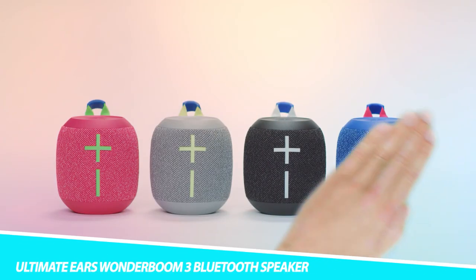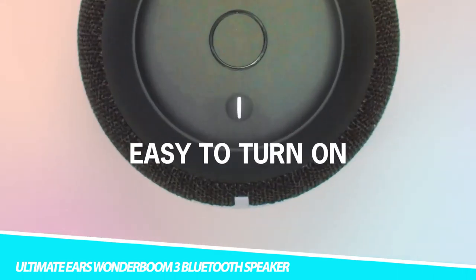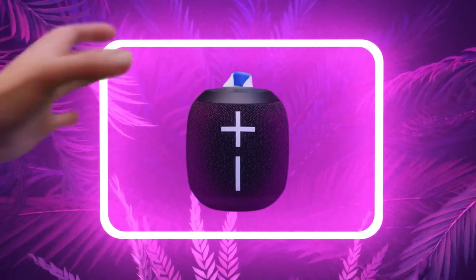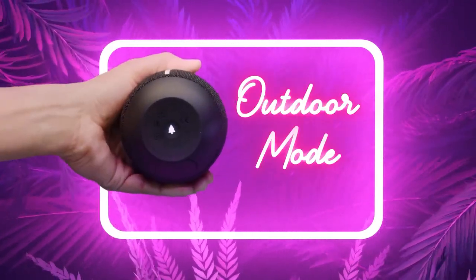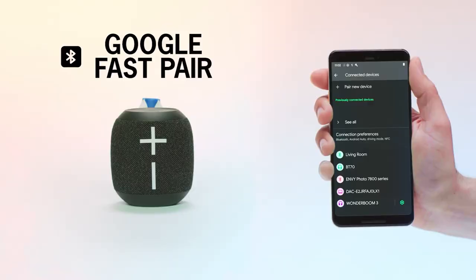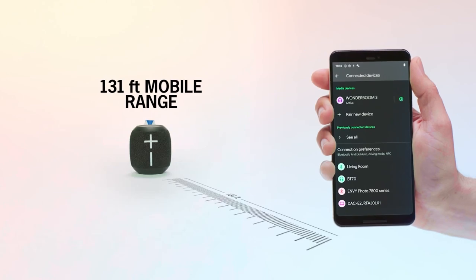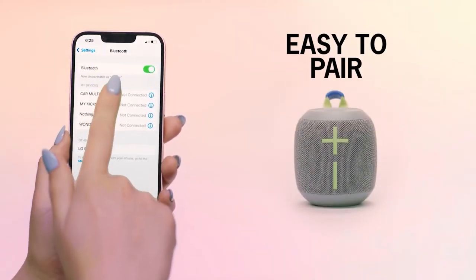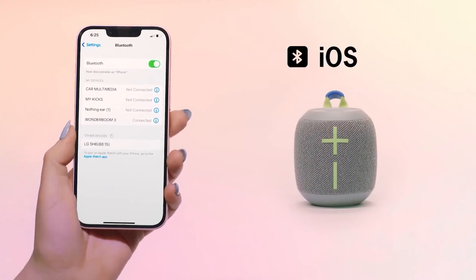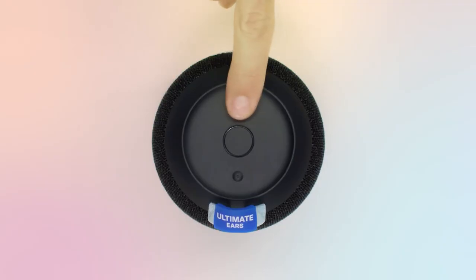Blast amazing sound on the go with the Ultimate Ears Wonderboom 3 Bluetooth Speaker. This speaker is extra crispy and fully loaded with big bass. All you have to do is tap the outdoor boost for audio that's ideal for the great outdoors. Additionally, the speaker offers 14 hours of playtime, which makes it great for use outside. The IP67 design also ensures it can withstand dust, dirt, and even a splash.